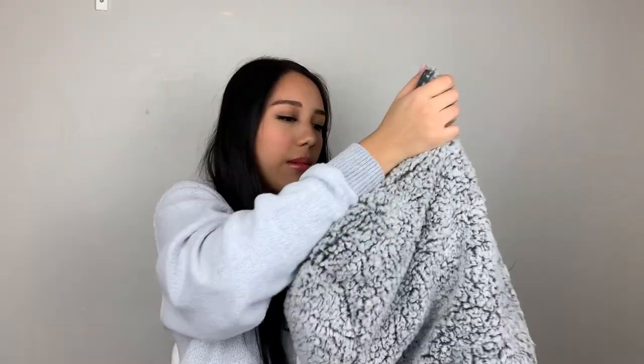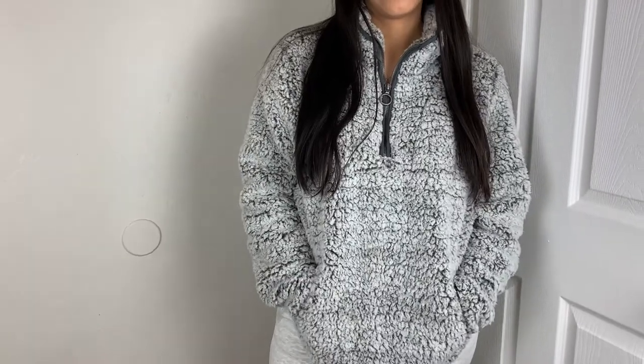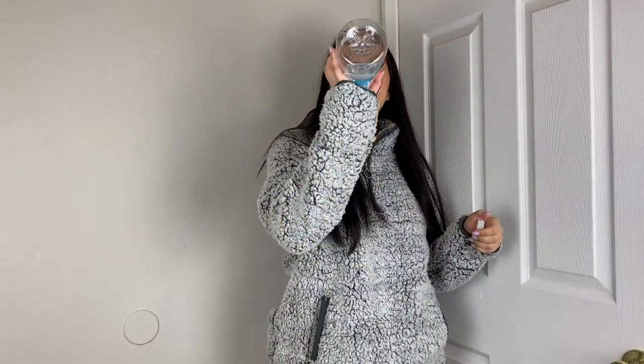Next up, I got a pullover from Nordstrom. I've worn this a couple times already. It has like a little turtleneck moment. It's pretty long. This is a small and it's from Thread and Supply. It has the same fabric on the inside. It has like where you can put your hands in, like in the hoodie. I recommend you guys getting this — I think this is like $50.